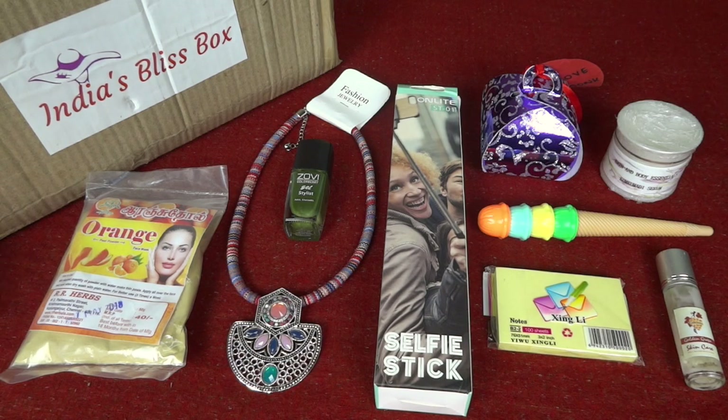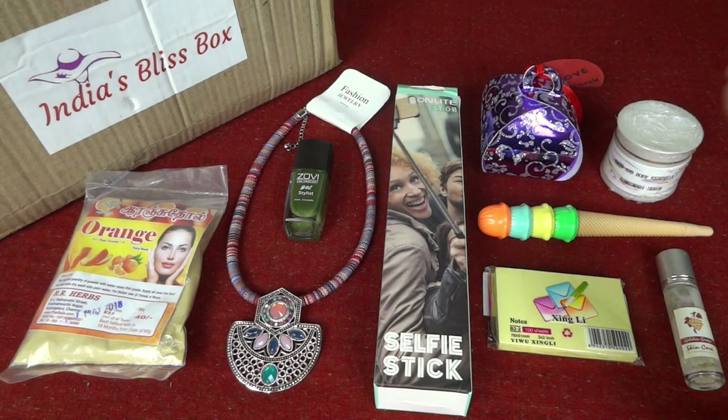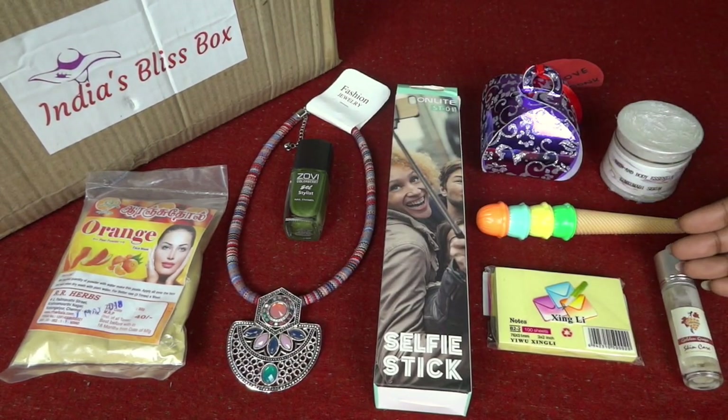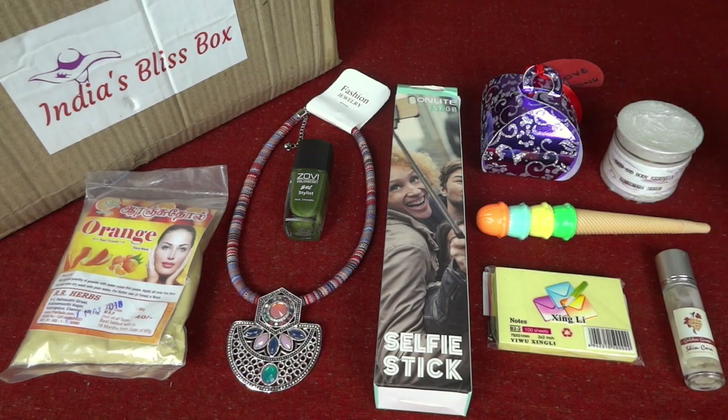As far as my review goes, I am definitely impressed. Even though they are new in the market they have done a remarkable job. What I like most is how they've come up with unique products — I see boxes sending the same products over and over again, but they've tried to do something better and different. I love the cute stationery, the chocolate, the jewelry, and the selfie stick is definitely a star product. The Golden Grape under eye serum is also a star product. Overall it's more than value for money at just 799 rupees with free shipping, and I liked each and every product.